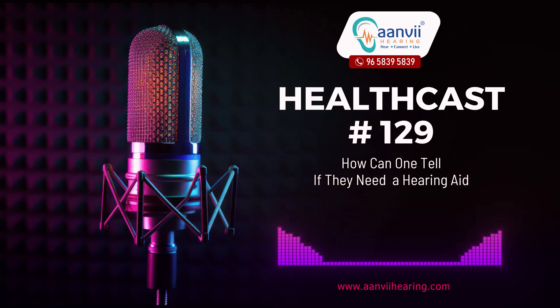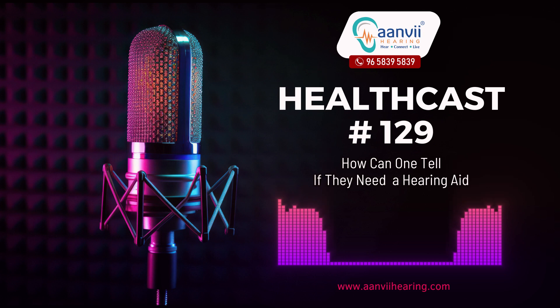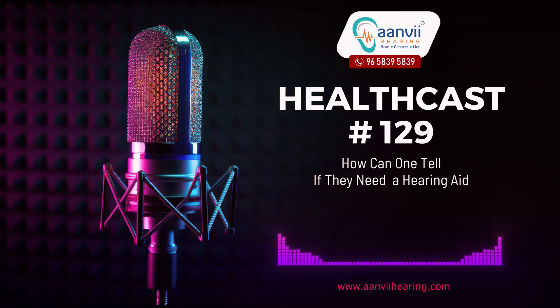Fitting and Adjustment: once you acquire hearing aids, your audiologist will fit and adjust them to ensure optimal comfort and functionality. Recognizing the signs of hearing loss and seeking professional evaluation are crucial steps toward determining if you need a hearing aid. With advancements in technology and the effectiveness of modern hearing aids, addressing hearing difficulties can significantly improve your overall quality of life and communication abilities.